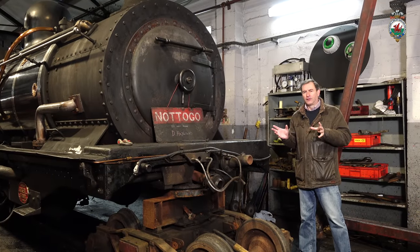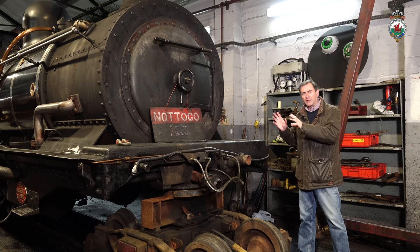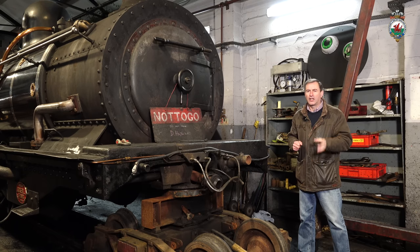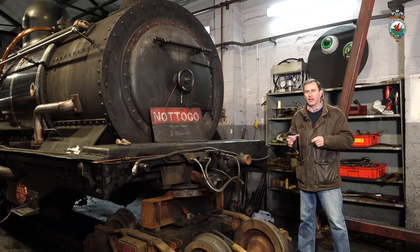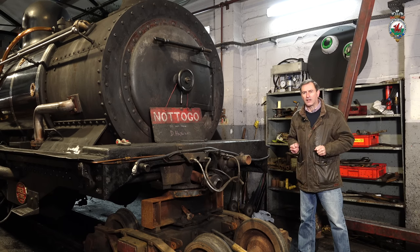Here we have the front of Locomotive 87, and the effort on this bit now is simply to do the annual boiler exam. That means taking out all the washout plugs, cleaning out the firebox, cleaning out the smokebox, removing the dome, so that there's good access for the boiler inspector to do his annual cold exam. We'll then put it all back together, fill it with water, and it'll have its steam exam. Not a massive amount of maintenance needed on 87 this year — just a few bits and pieces and dealing with that steam leak.